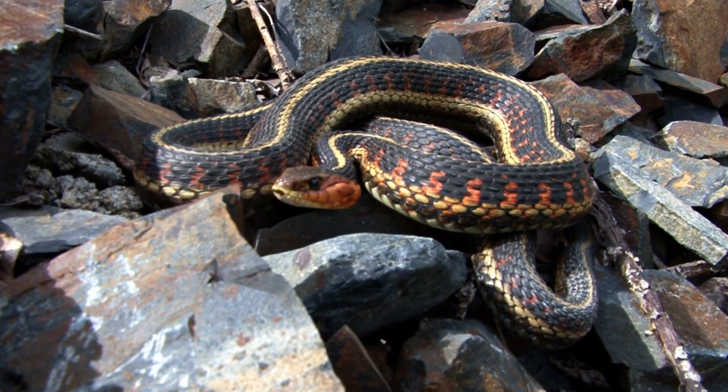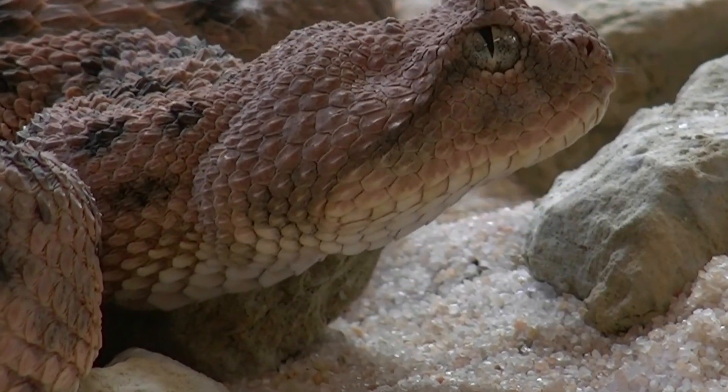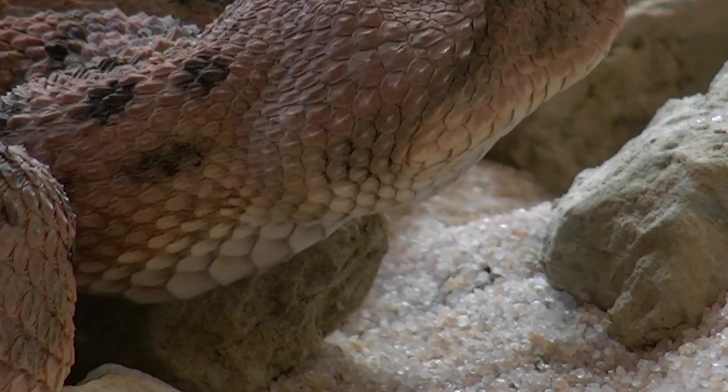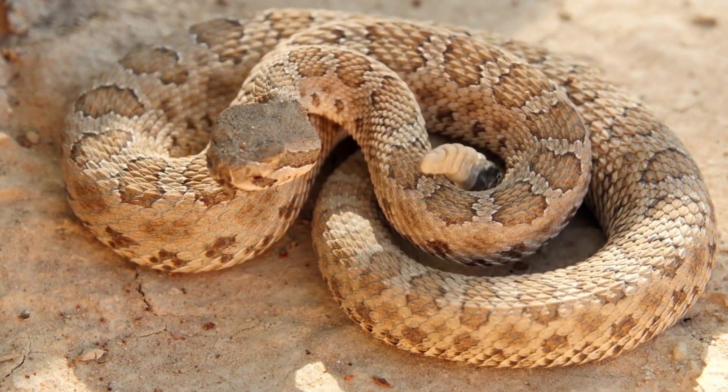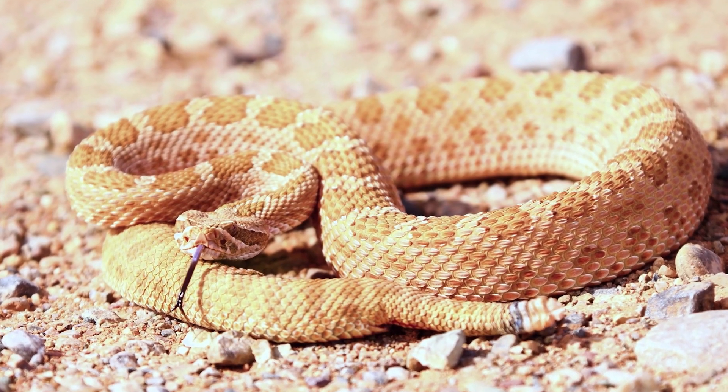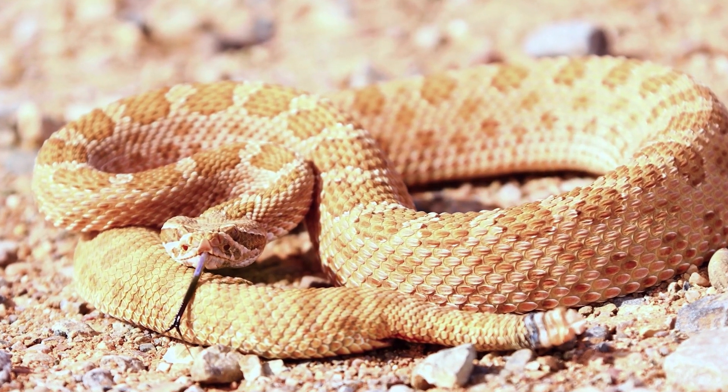Despite their deadly nature, these venomous desert snakes play a crucial role in maintaining the balance of their fragile ecosystems. Through careful observation and understanding, we can appreciate the awe-inspiring adaptations and behaviors of these remarkable creatures, shedding light on the secret world of venomous desert snakes.